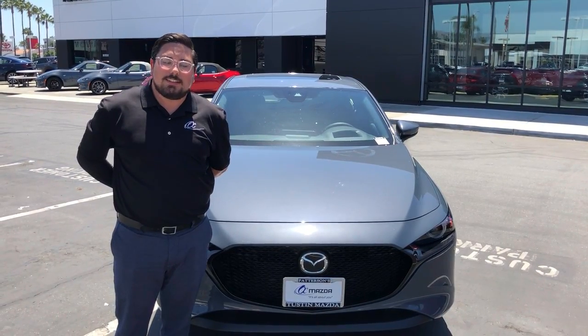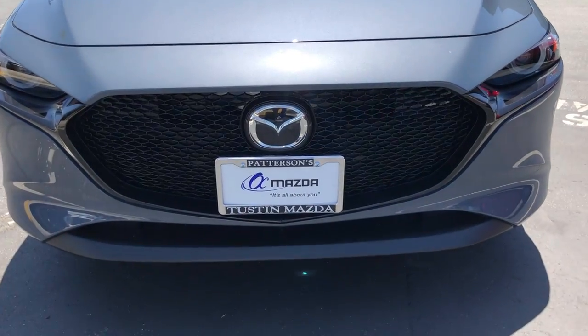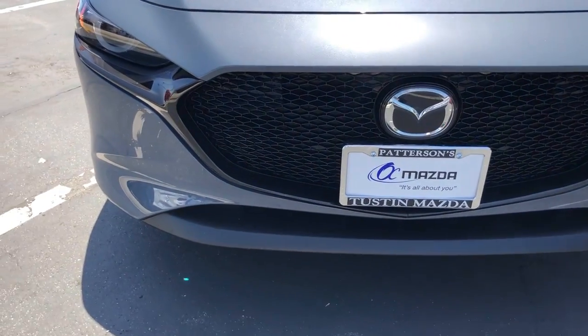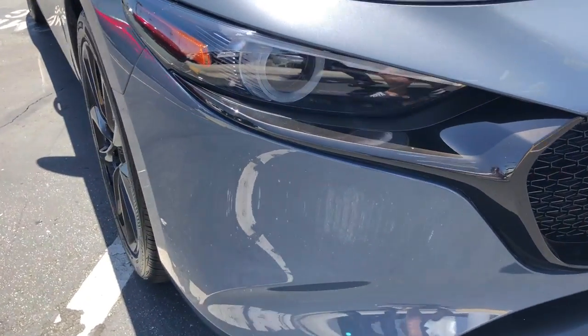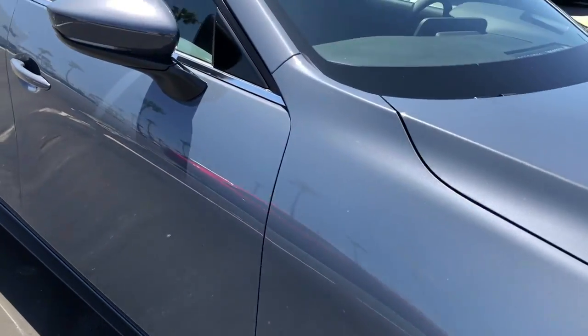Hi, I'm Nick Amato with Tustin Mazda, and today we are looking at the 2020 Mazda 3 Hatchback Premium Trim. As I move away from the aggressive grille and adaptive LED headlights, we see 18-inch wheels and heated mirrors with integrated turn signals.